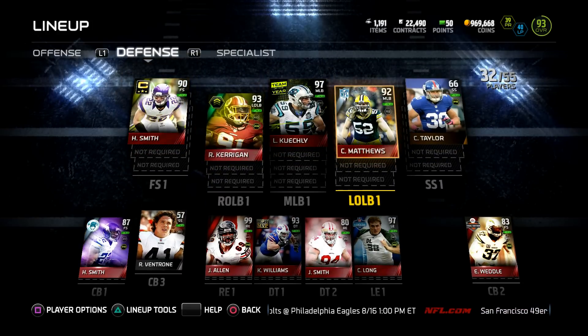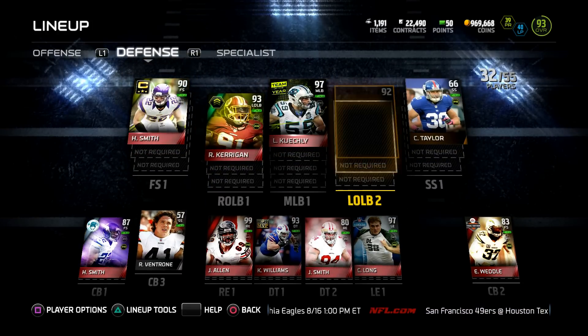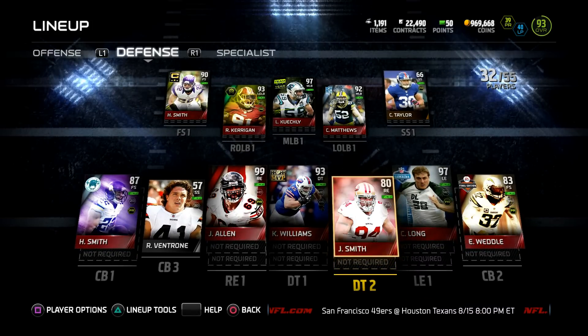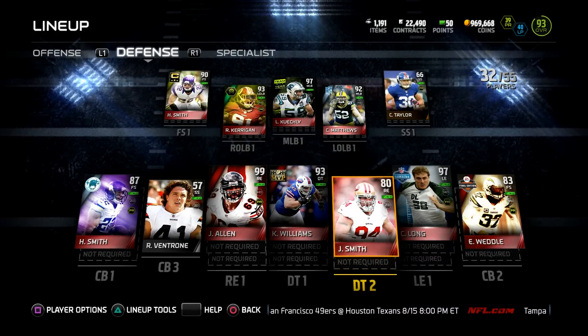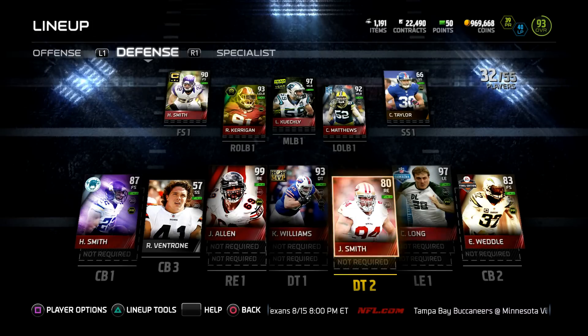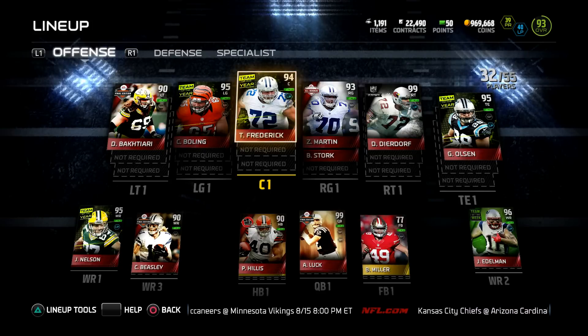I think these are the two final squad builders for Madden 15. I could maybe squeeze in one more if there's one you guys really want to see and it gets a ton of thumbs up. But which one do you guys want to see first? Comment down below and let me know.